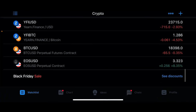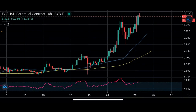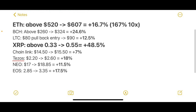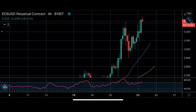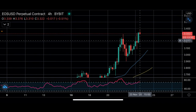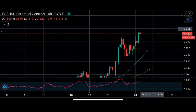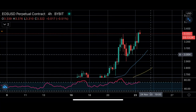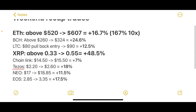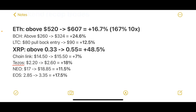Last is EOS. We gave you guys an entry above $2.85 and it went as high as $3.35 — a 17.5% profit. It's currently at $3.32. For new entries we're looking above $3.40, or above that high at $3.35. For a pullback entry we're looking back at the $3.00 mark. Every single one of our trades from Friday's video hit — congrats to everyone who was able to grab some profits.